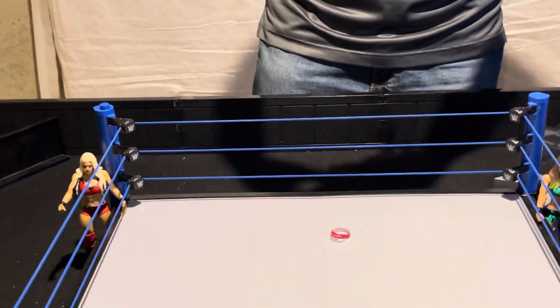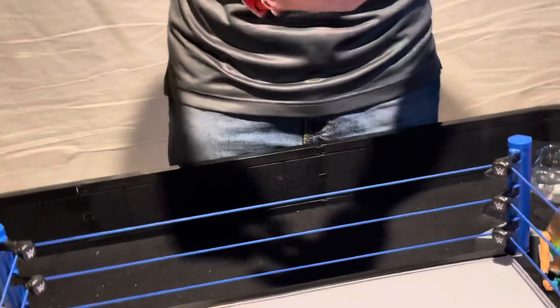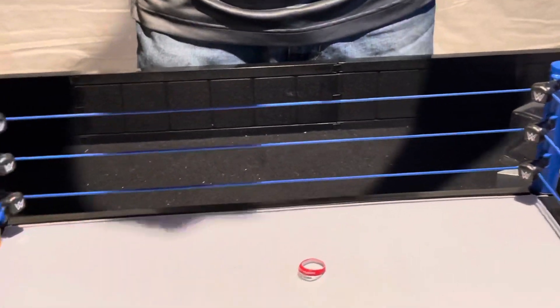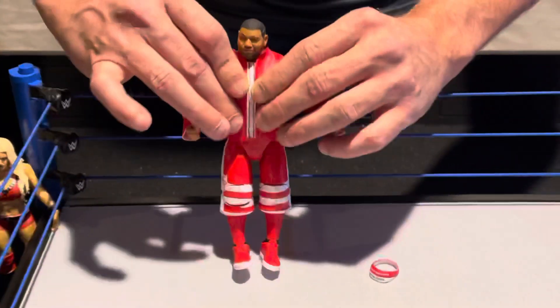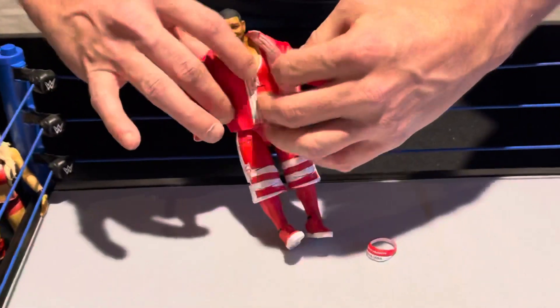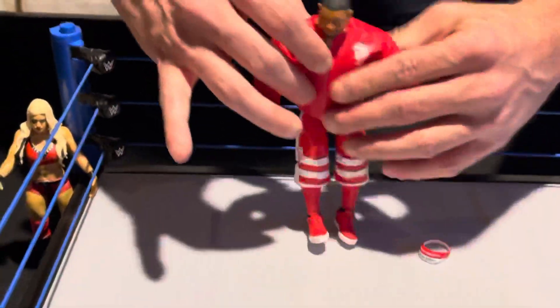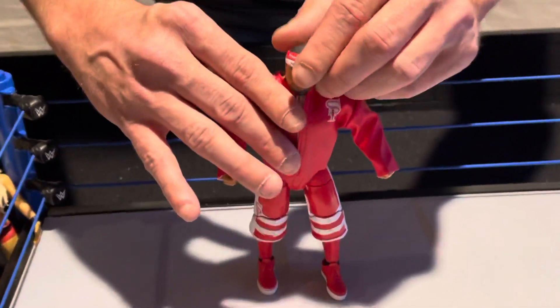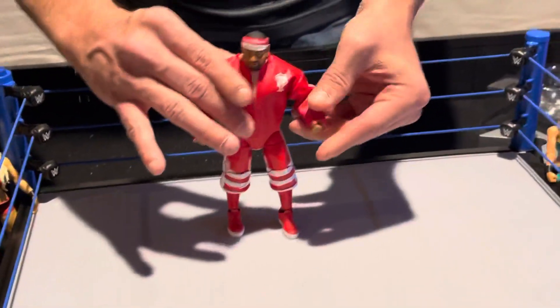I had a little bit of a wardrobe malfunction there with Angelo Dawkins, but I think we finally got him. He's got that little jacket that he wears out sometimes to the matches — you can actually velcro it up and put the headband on. And we've got Angelo Dawkins in the house.